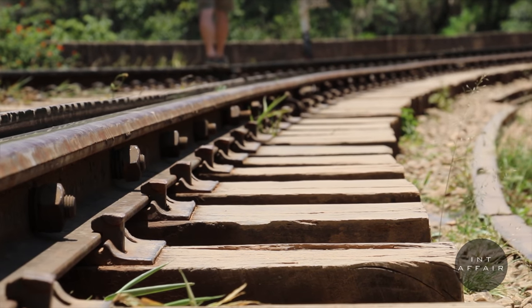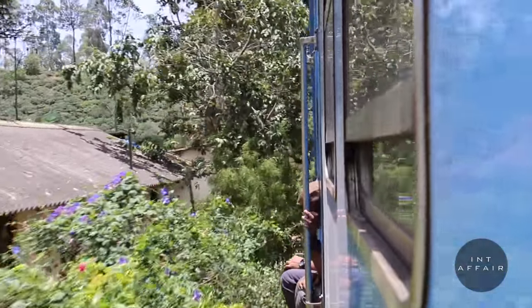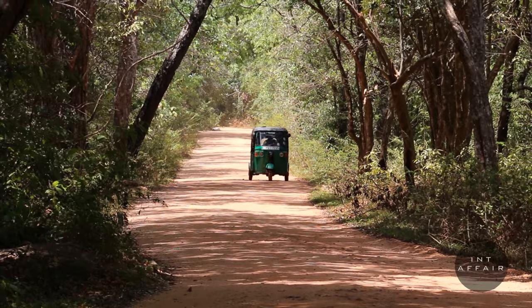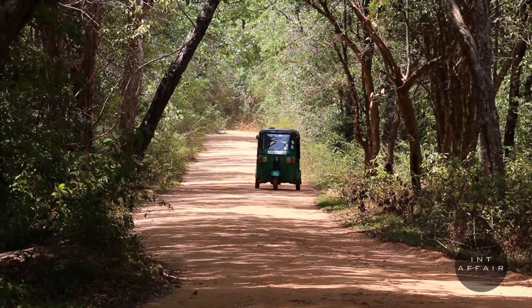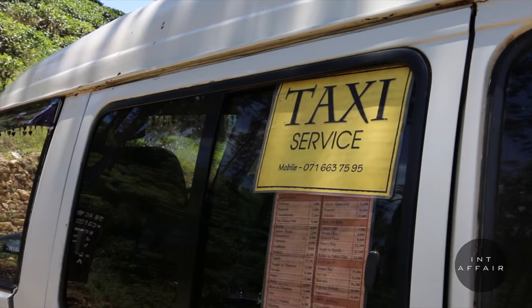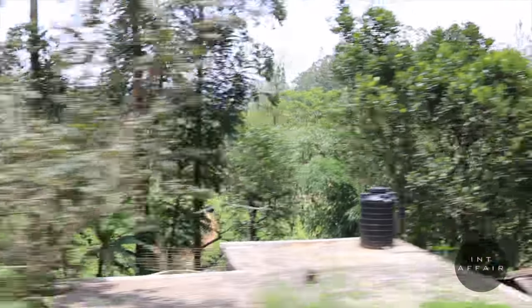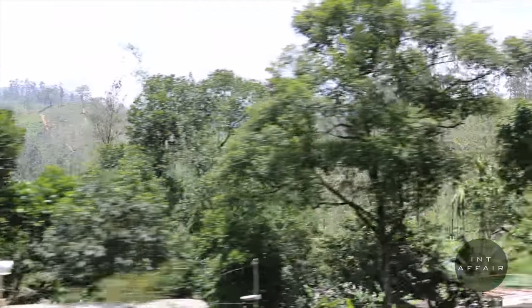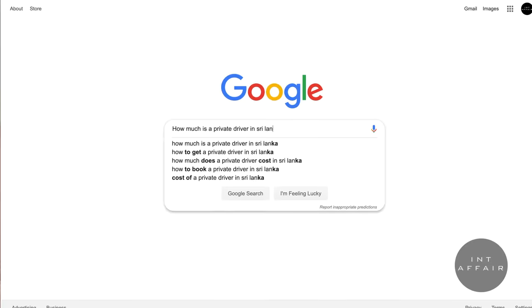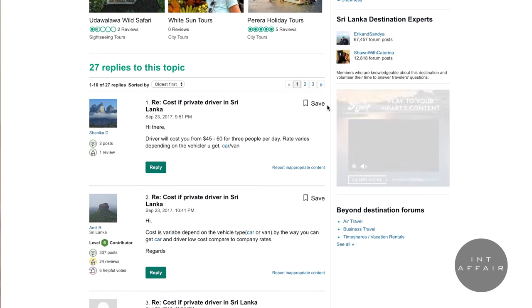Trains and buses are your most economical options. We'd highly suggest taking trains and buses versus arranged transportation or renting your own tuk-tuk. If you can't afford two or more weeks and want to maximize time, arranging private transportation is totally fine and will help with travel efficiency — just expect to pay a lot more.